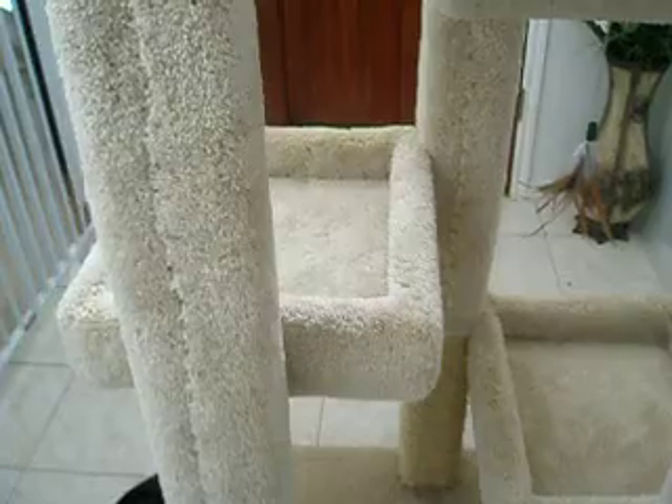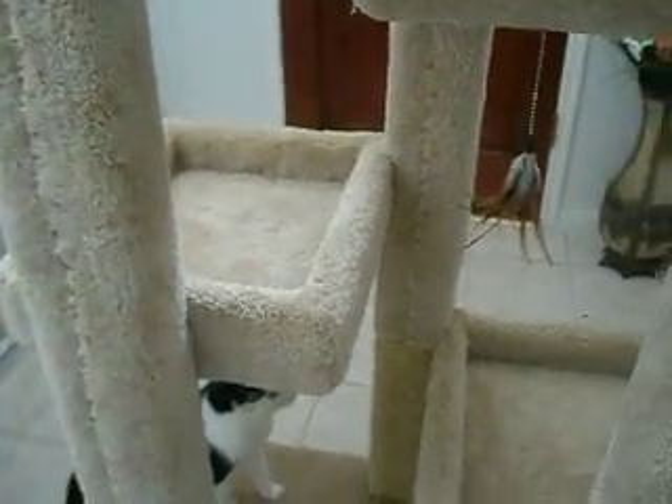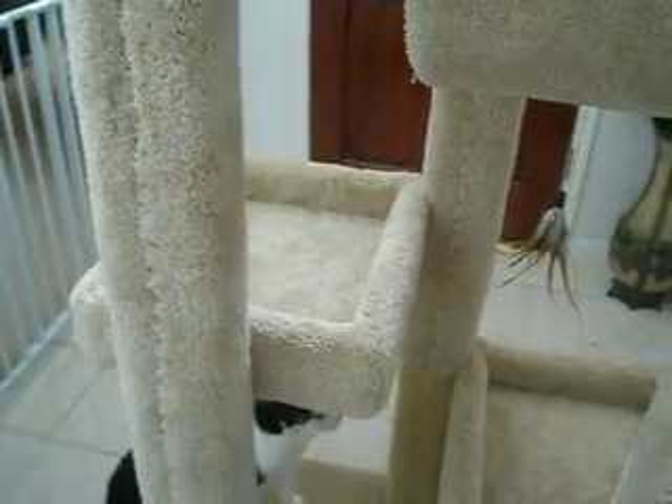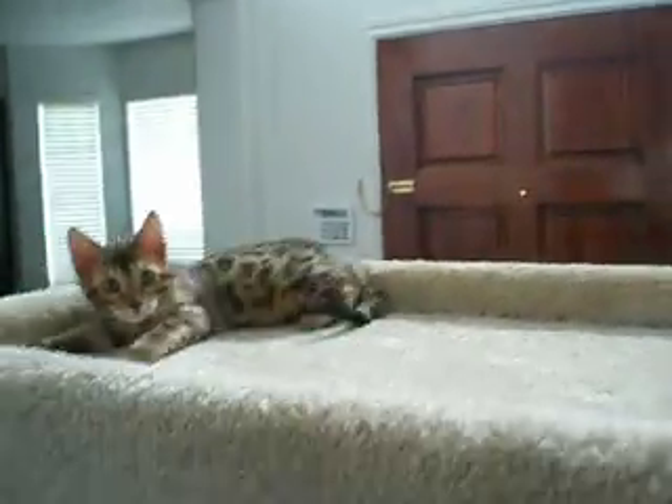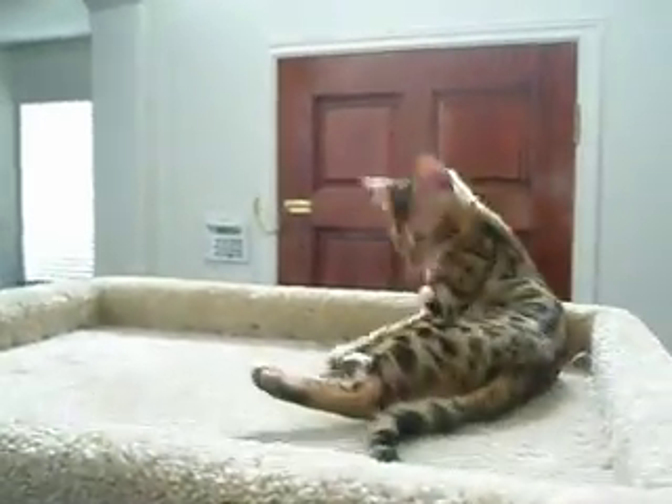What they have right now has a bed about that size at the very top, and they all just kind of lay on top of each other. But here's the new big bed at the top — as you can see, there should be plenty of room. You can curl up there nicely.